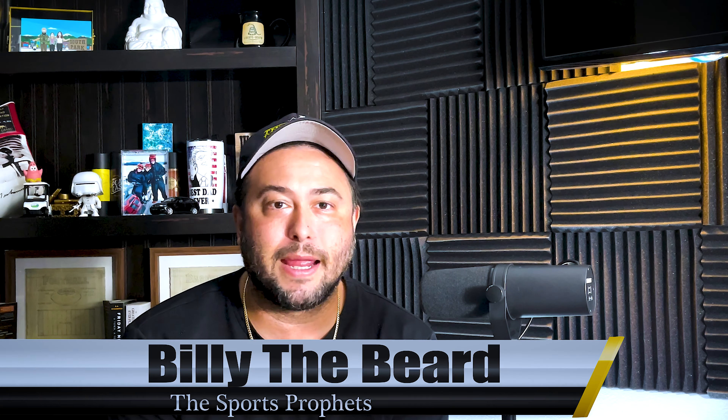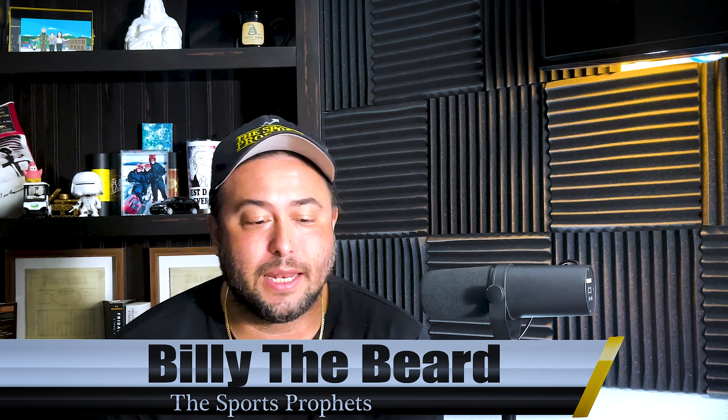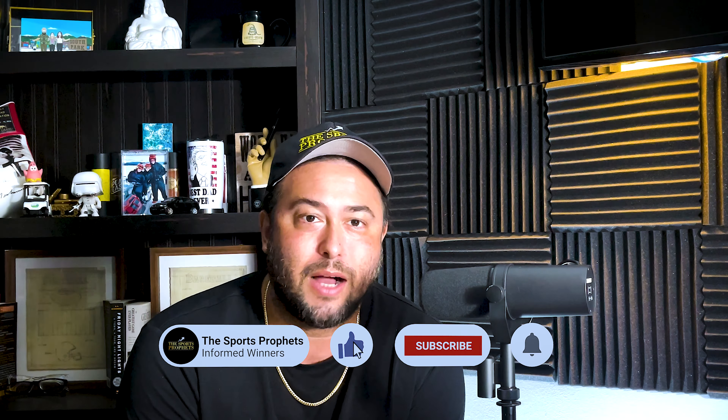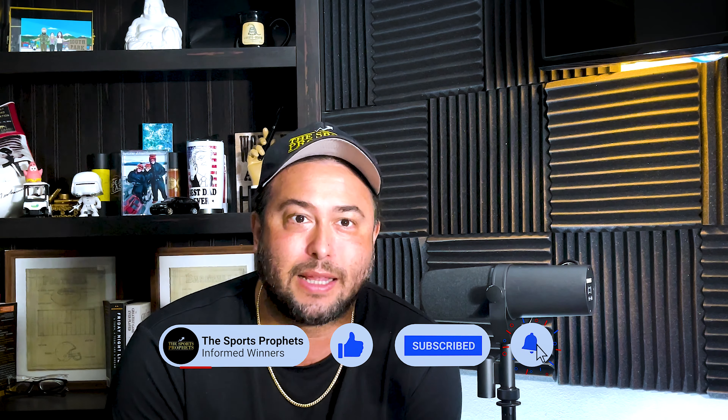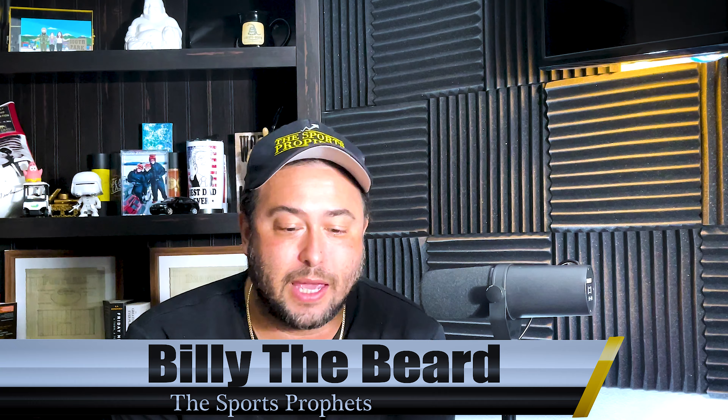It's Billy the Beard with Sports Profits, here to bring you a free game breakdown for Sunday, November 12th, between the Green Bay Packers and the Pittsburgh Steelers. If you're new here, hit that subscribe button, get down in those comments and let us know what you think about these game breakdowns. If you like our content, show some support and hit that like button, but most importantly turn that notification bell.